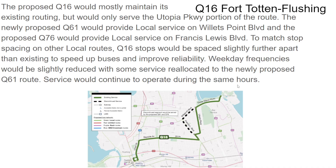The Q16 would maintain its existing routing but only serve Utopia Parkway. Weekday frequencies would be reduced because of the Q61, which will only operate on weekdays. Service on Francis Lewis would have more trips but frequency details need attention.